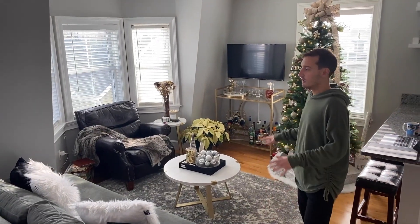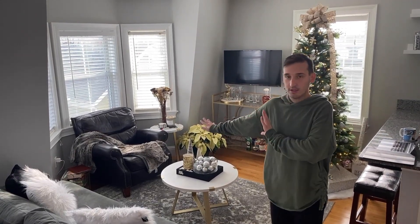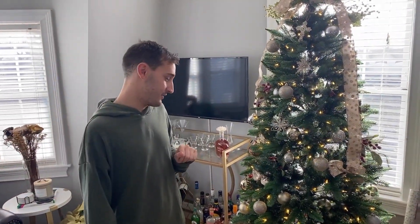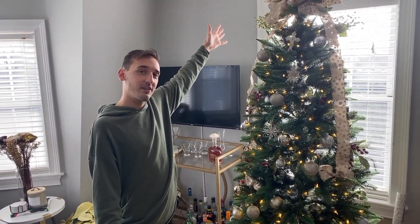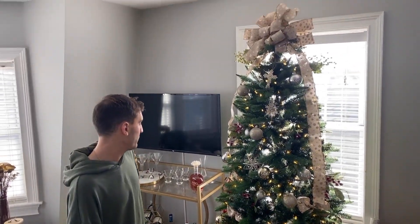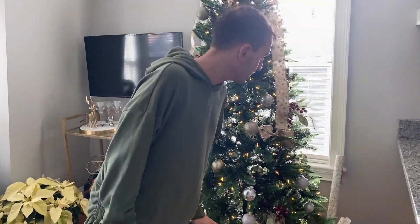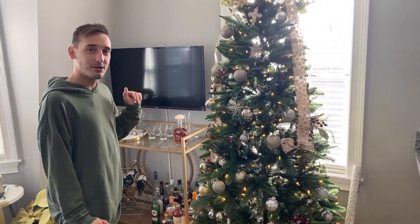This is kind of the part of the room where we spend the most time. We were excited to do this home tour because we can show off our Christmas decorations. This is our Christmas tree — our first Christmas tree together. We bought the tree this year, we bought all the ornaments, the tree skirt, and we made this bow. We don't have any meaningful ornaments on it — they're kind of just going with our color scheme. That was exciting for us to put up our first tree together.